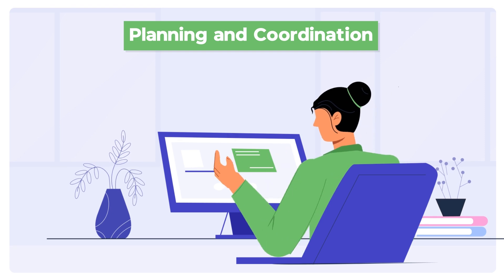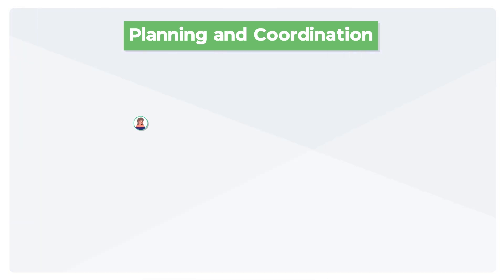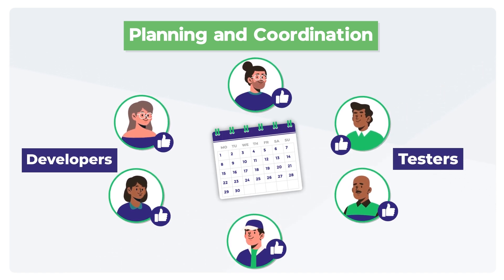Planning and coordination. Release managers create detailed release plans and coordinate with cross-functional teams. They ensure that everyone, from developers to testers, is aligned on timelines and goals.